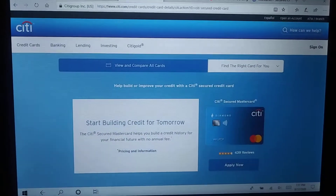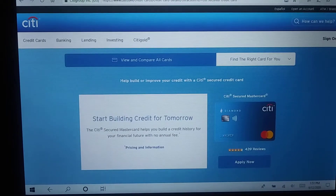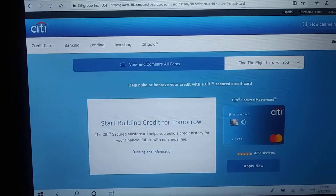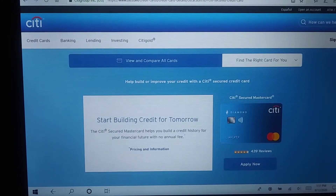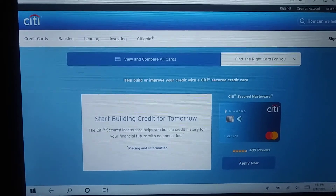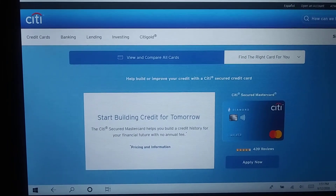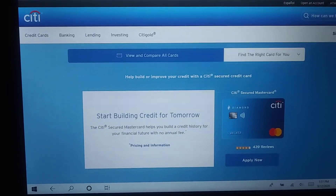And last, it's the Citi Secured MasterCard, and I highly recommend this card too. It does take a while to graduate — at least between 12 to sometimes 15 months. But with this card, you have your foot in the door with Citi, and you can eventually product change it to, say, a Citi Double Cash. It's a $200 deposit and no annual fee.